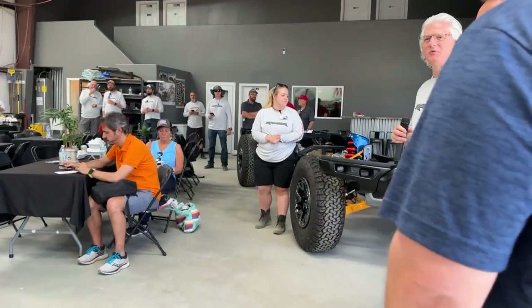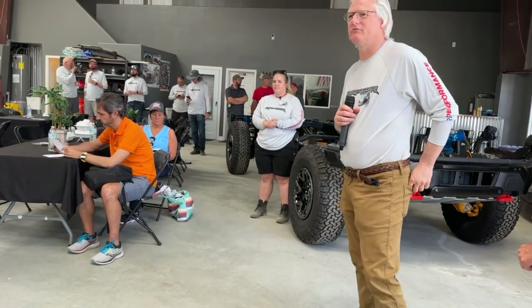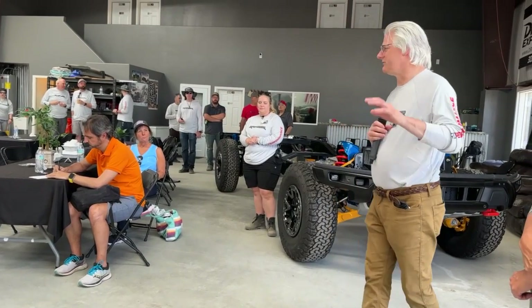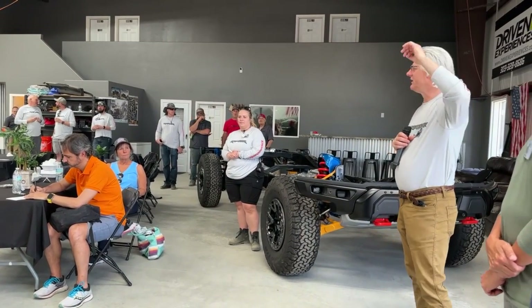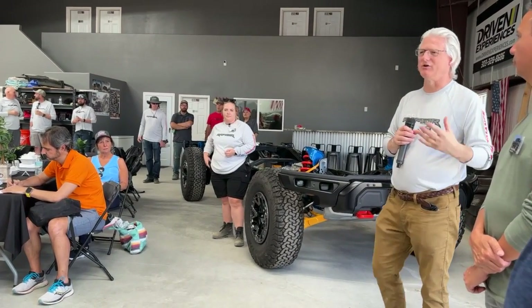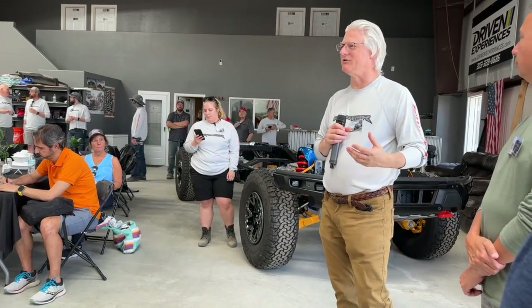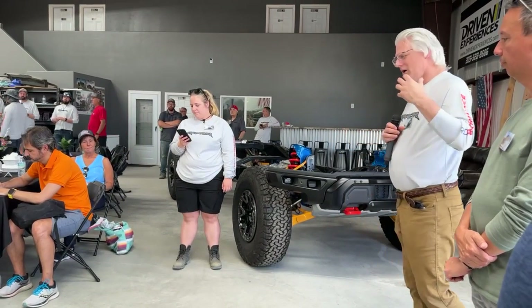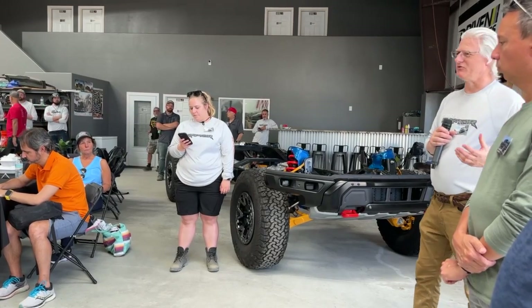We're here today at the Ford Performance experience facility — this is the facility we use with our partners to do our Johnson Valley tuning. We tune here and we tune in Borrego Springs. Today is kind of your immersion event; you're going to be newbies as performance development engineers today. So what are Raptors? We go through this explanation with all of our new people.